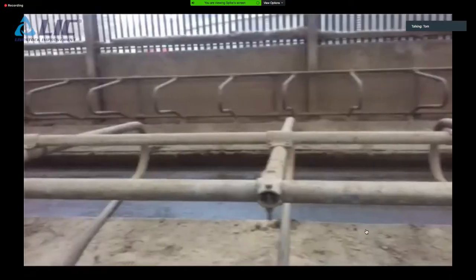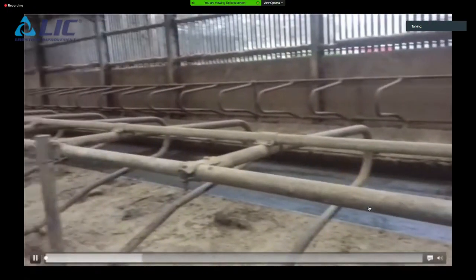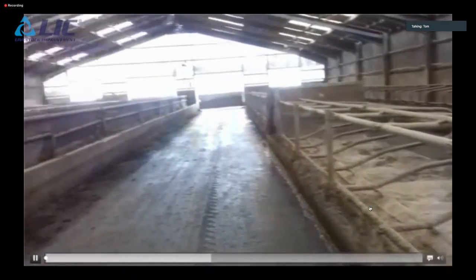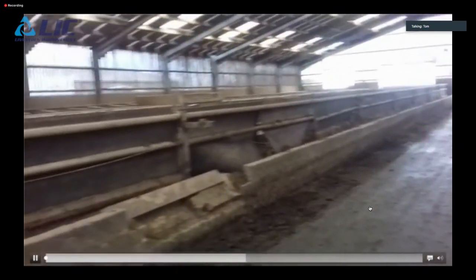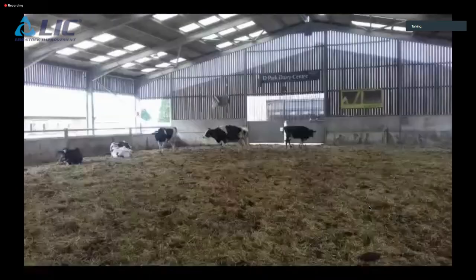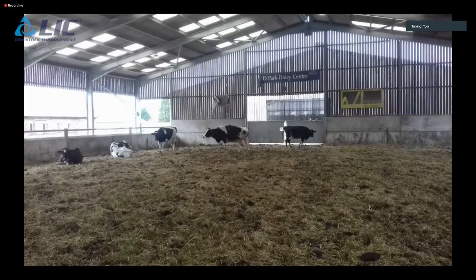They're currently milking around 150 cows, all-year-round calving. There are also about 115 heifers waiting to come into the herd over the next two years, providing a good opportunity to increase herd numbers going forward.